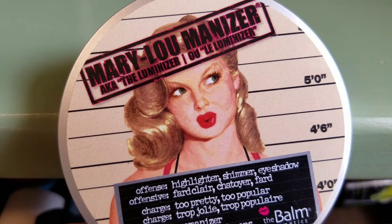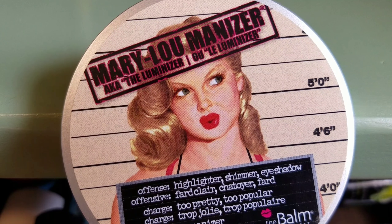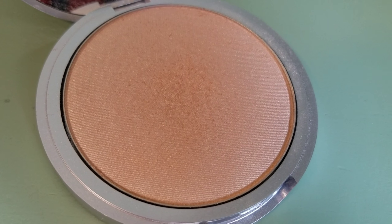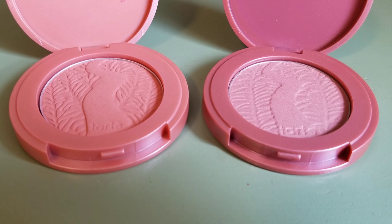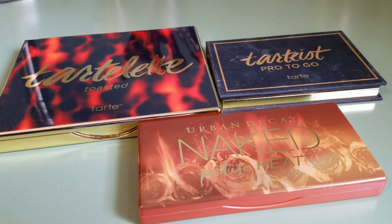For setting my makeup, I have the Laura Mercier Translucent Powder. I have one bronzer from the Balm — I don't wear bronzer very often but when I do, I wear this one. Highlighter is one of my favorite makeup products. The one I have is the Mary Luminizer from the Balm. I really enjoy this highlighter, and if you're looking for a new one, this is a good option.